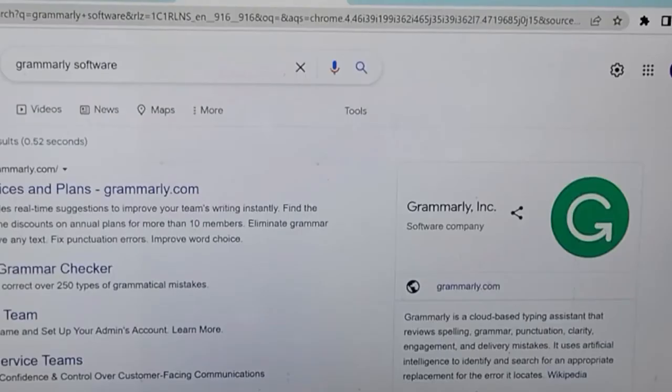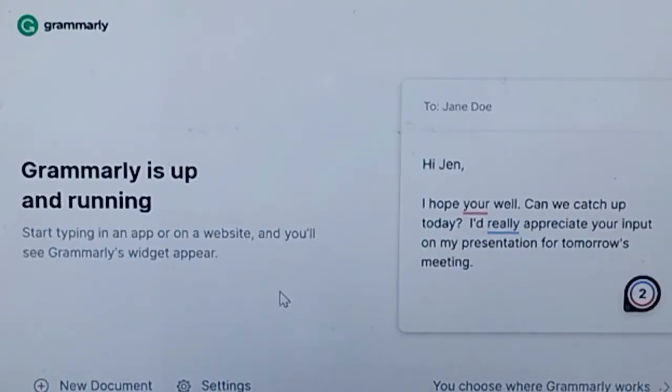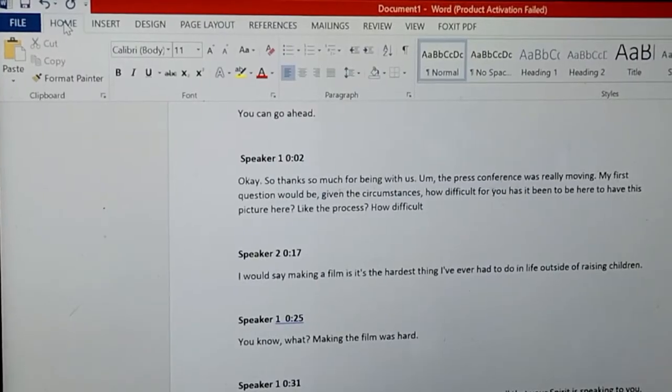As you can see, I have Grammarly installed on my PC, but I will take you through the installation process. Go to Google Chrome and type Grammarly.com, then click on Download Grammarly. Follow the installation process and within minutes it will be installed on your laptop. Go back to your file and correct any pending mistakes.